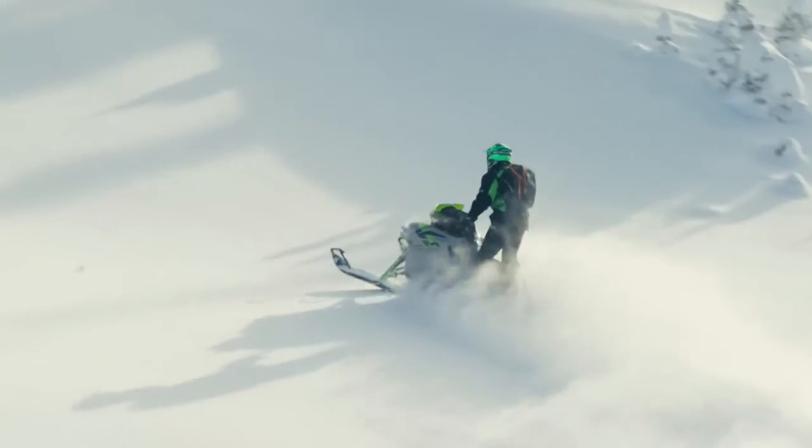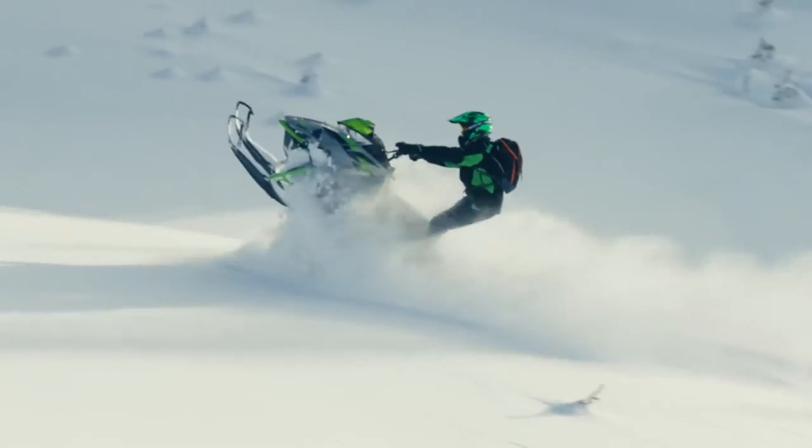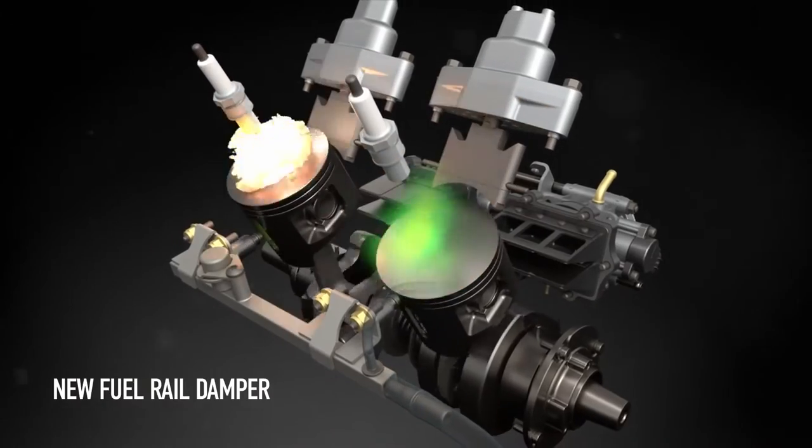Beyond efficiency, it's also built to just plain run. A new fuel rail damper creates more consistent balance between cylinders for a smooth, glitch-free ride.